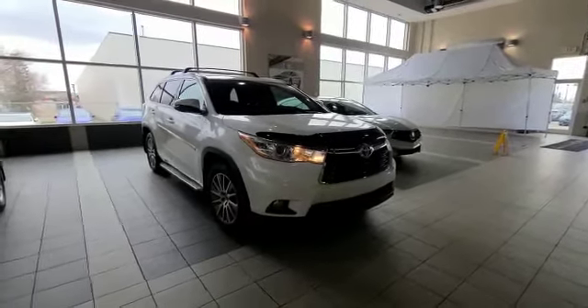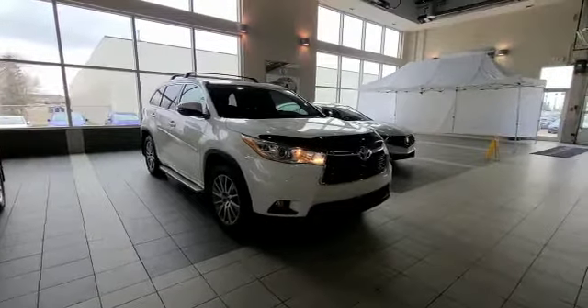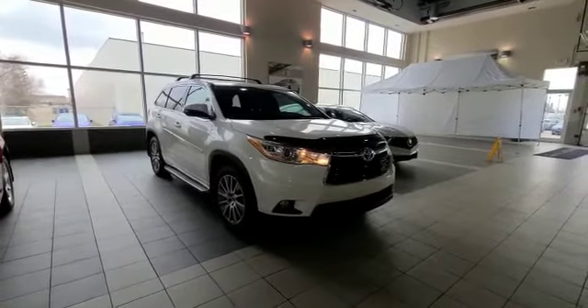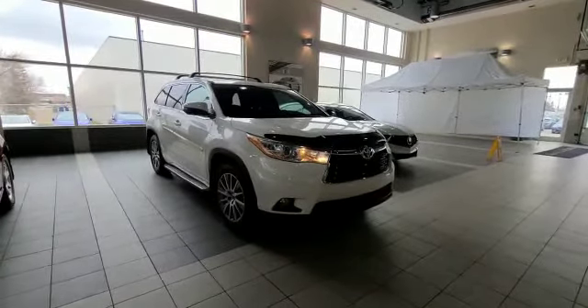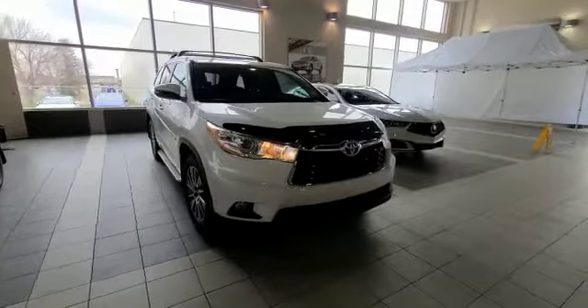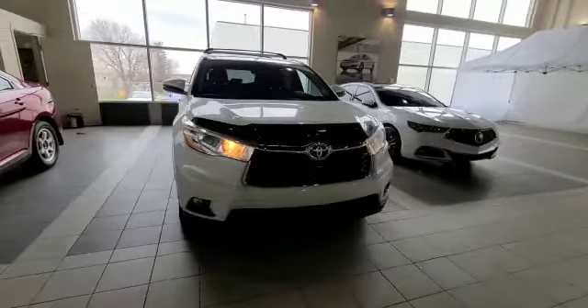Hey Megan, this is Darby from South Viac and I'm taking this video for you on this beautiful 2015 Highlander XLE that's in absolute fantastic condition, low in kilometers, no accidents, and I'm going to take you through it and show you just how great of condition it really is in.